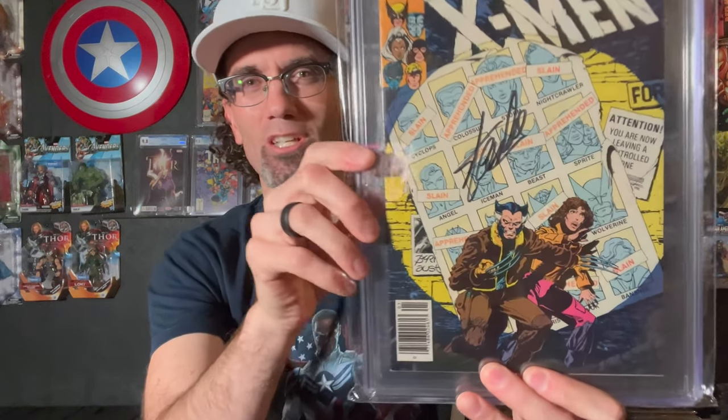X-Men 141 — Days of Future Past storyline — also signed by Stan Lee. I sent this in to get signed by Stan back in 2014. I have five books signed by Stan Lee, and I love every single one of them.